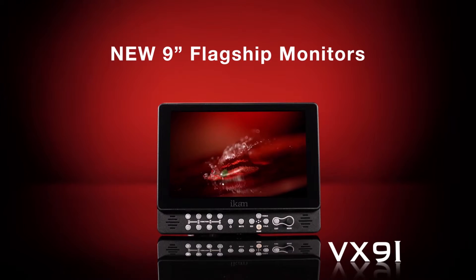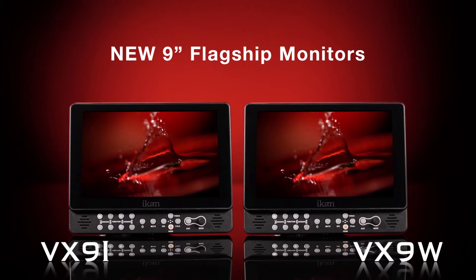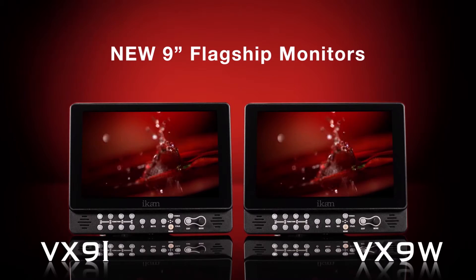The VX9i and VX9W, the new line of flagship monitors from IKAN.